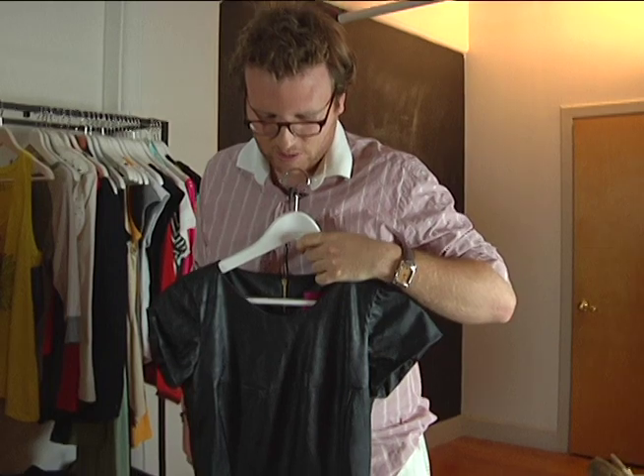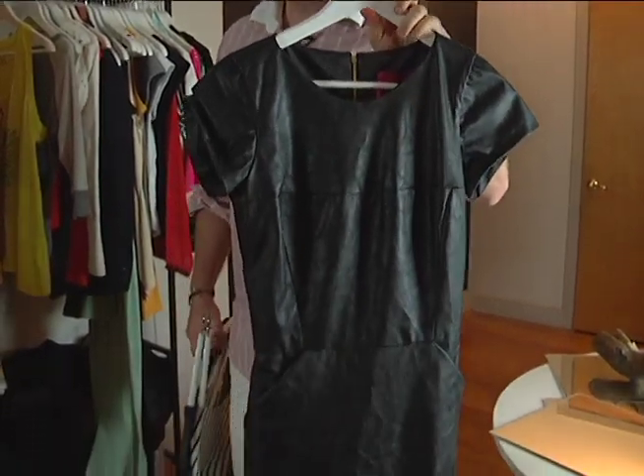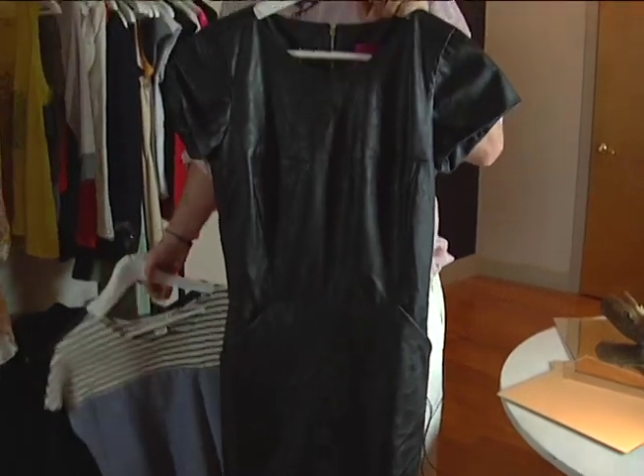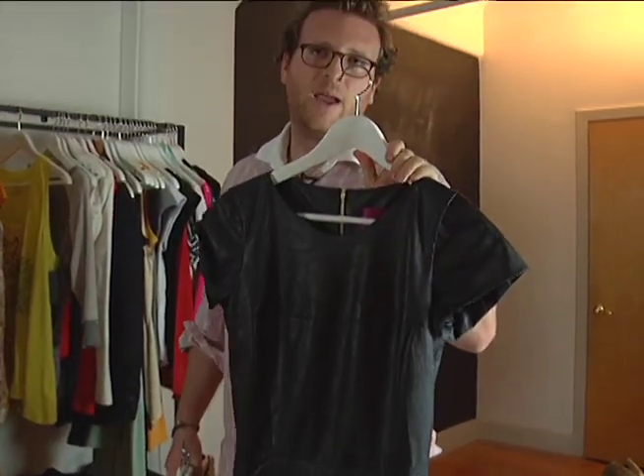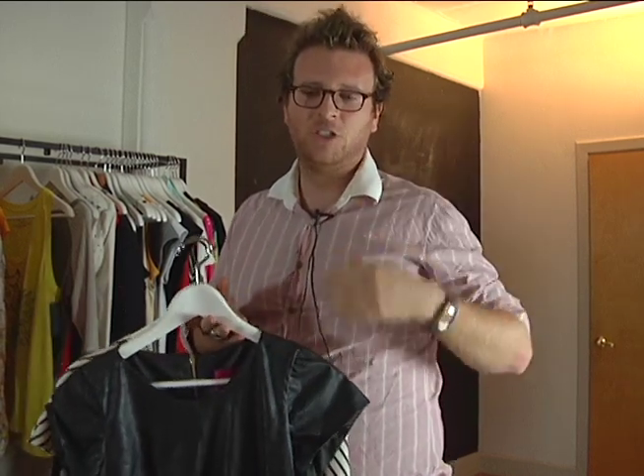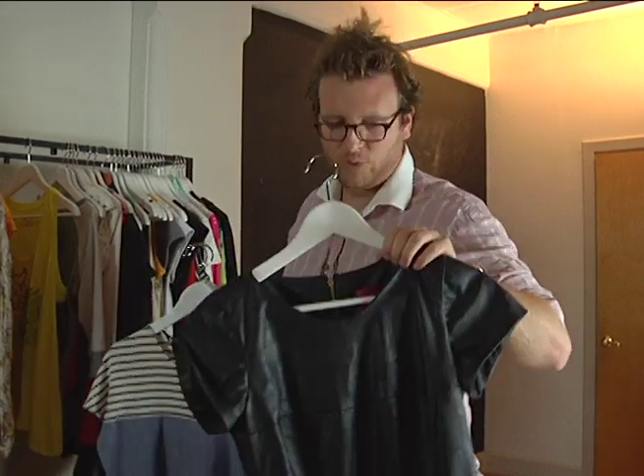This is a vegan dress. Vegan leather differs, but it's essentially faux leather — in this case, it's recycled suede. I believe it also incorporates recycled film from television screens, which they turn into a thread that they can use. So that's really cool.